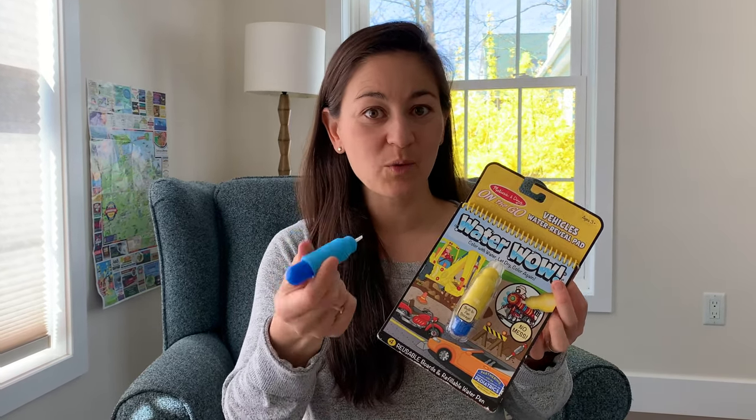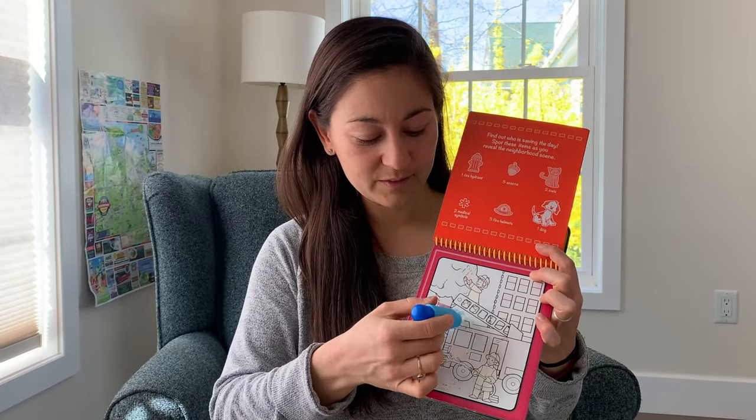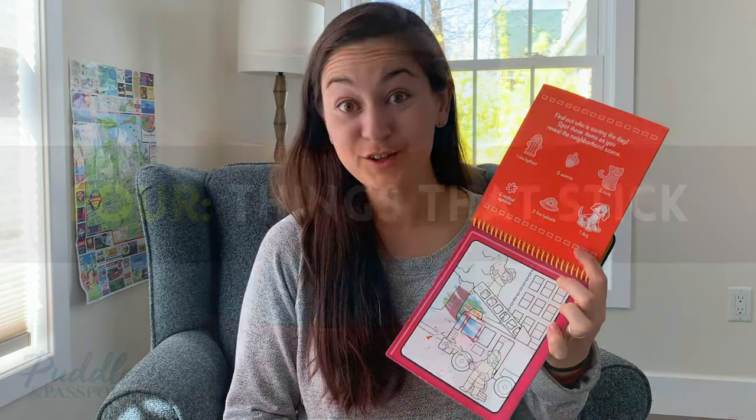Another option that we love are Water Wow books, which are reusable. You just fill the pen with a little bit of water — which you'll probably have on hand — and the kids can write on these scenes with the water revealing images. When they dry, you can reuse them.